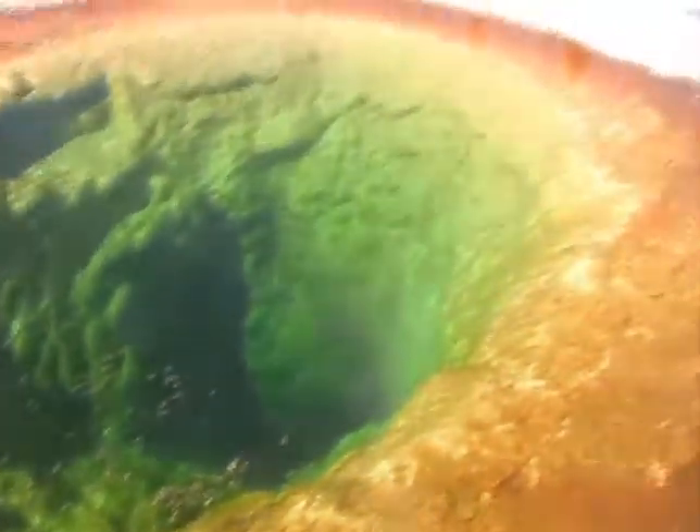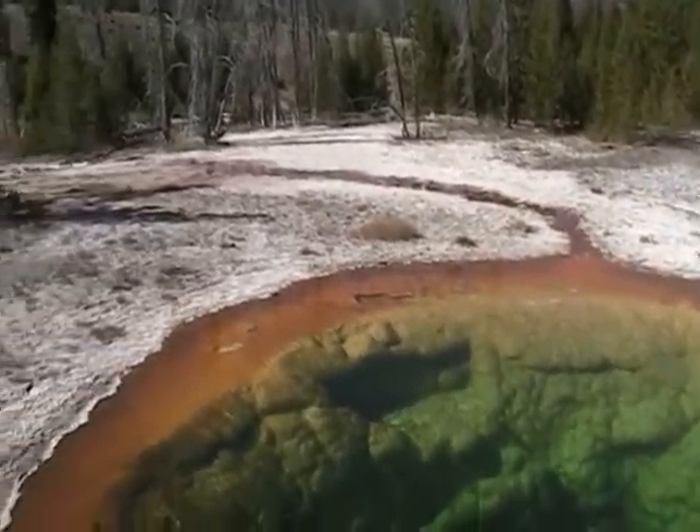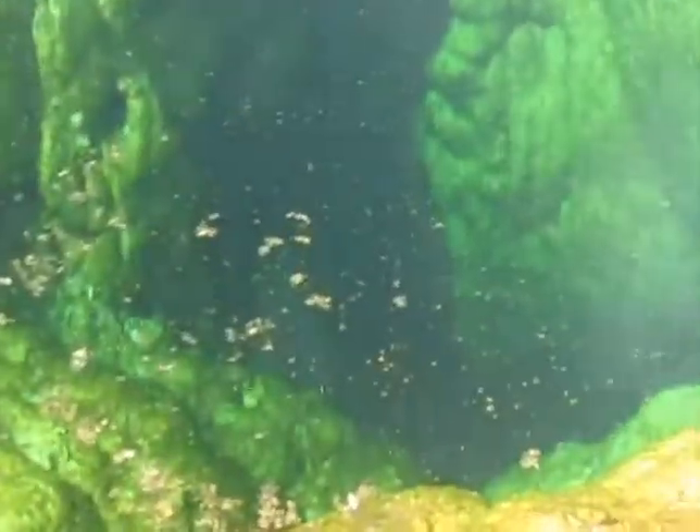You can see where the runoff channels are. And because they knew it did have the ability to erupt, they actually, at least twice, have brought it into eruption, hoping it would clear and go back to being a beautiful blue.